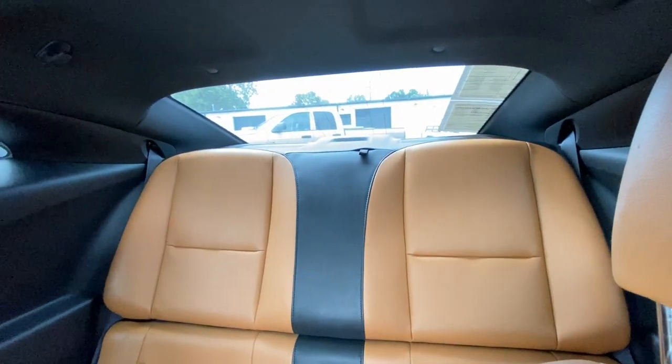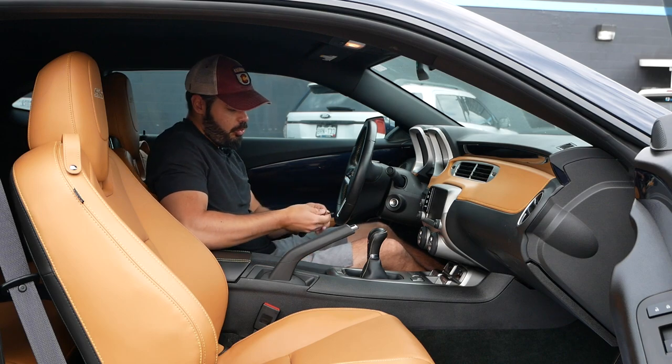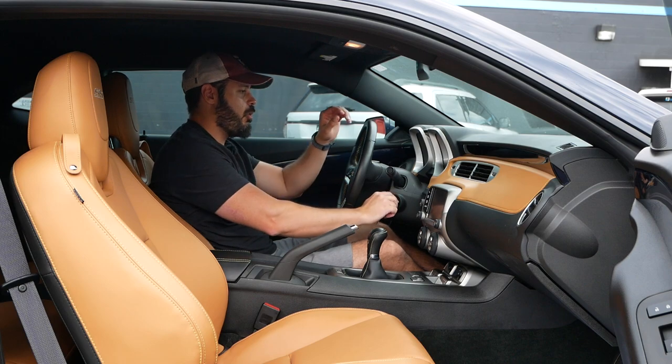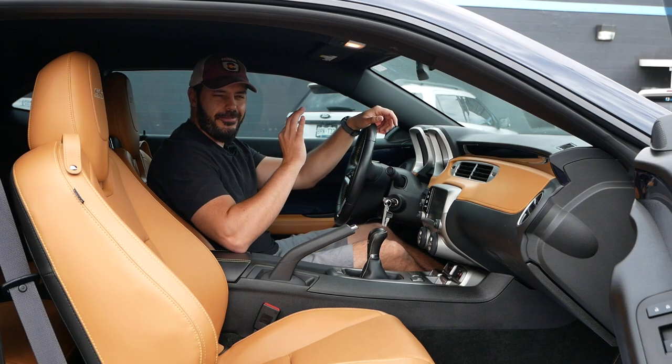With that said, it's time to do what this car is meant to do — hear the engine and take it for a drive. So let's fire this up and hear what this 6.2-liter V8 actually sounds like with 455 horsepower. [engine starts] Sounds fantastic.